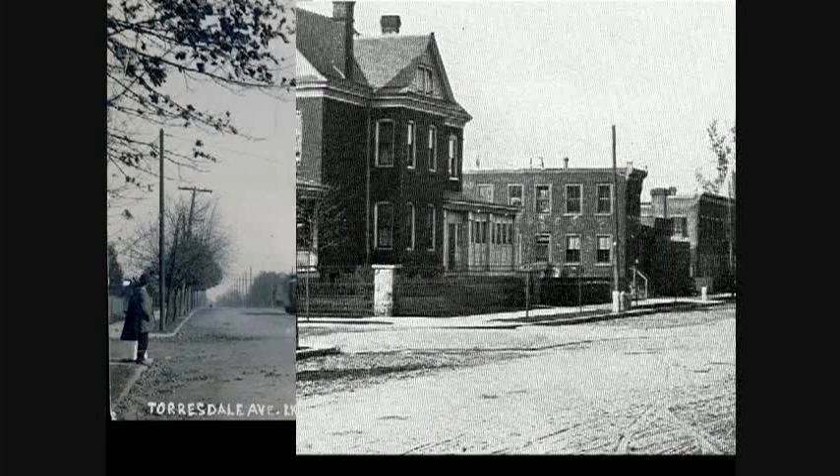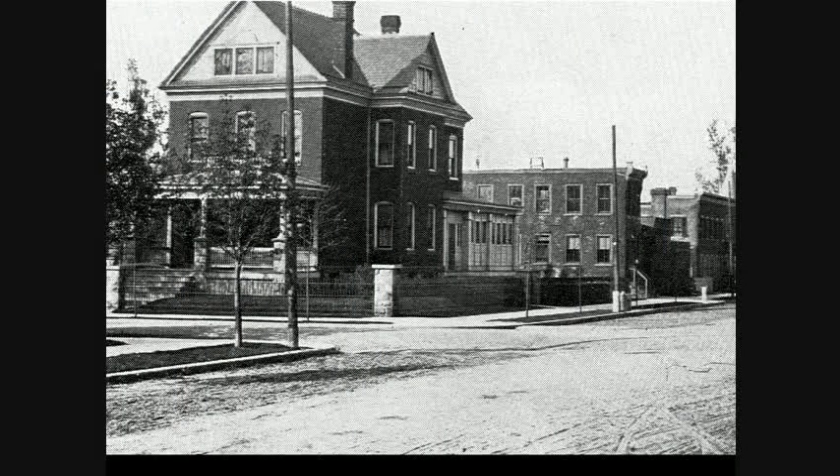If you turned and looked 180 degrees from the previous location at Diston and Tarsdale, you would see the house of Peter Costello. He was a prominent builder from Taconi, a founder of the Holmesburg, Taconi, and Frankfurt trolley line, and ultimately a member of city council.